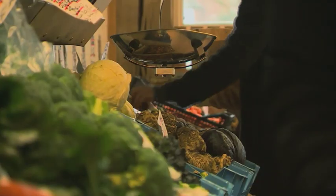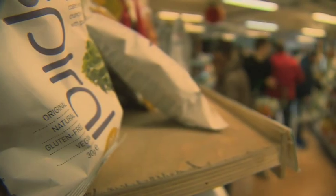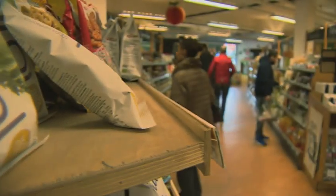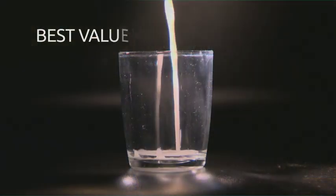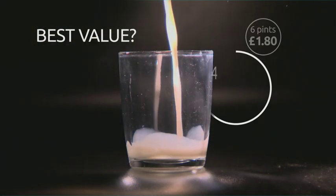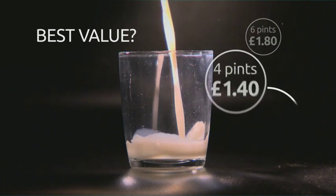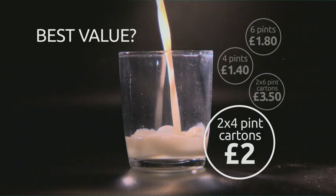At this independent store in Manchester they don't get bogged down in buy one get one free. When researchers asked UK shoppers to calculate multi-buy deals, most couldn't do the maths. This was one of the questions: which deal on milk is the cheapest? Six pints for £1.80, four pints for £1.40, two six-pint cartons for £3.50, or two four-pint cartons for £2?